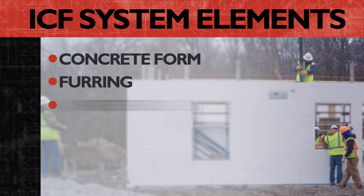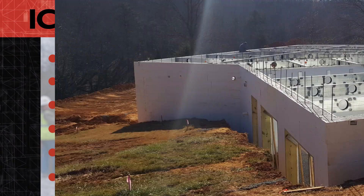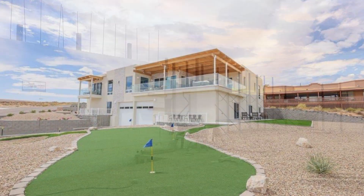ICF systems create construction efficiencies by combining six wall construction elements. Today, ICFs are used from basement to rafters in virtually every type of building.